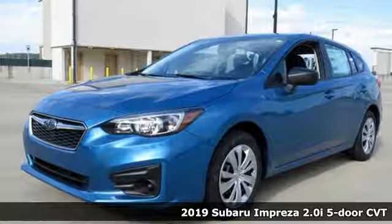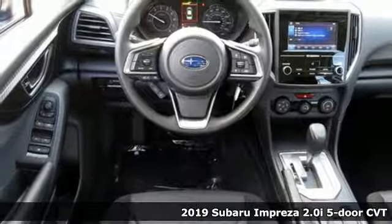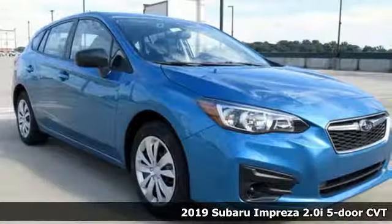Here's a new 2019 Subaru Impreza. The Impreza is the smart choice on every level. It's affordable, fuel efficient, and comes standard with all-wheel drive.